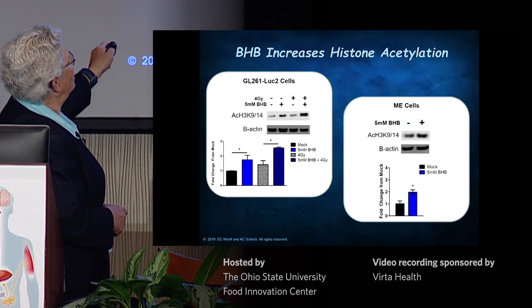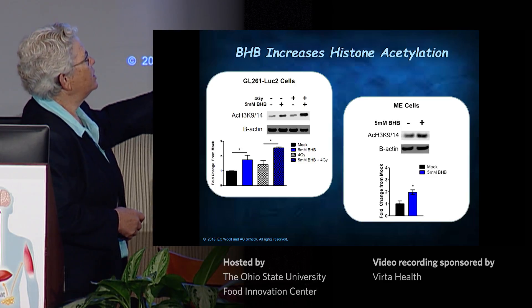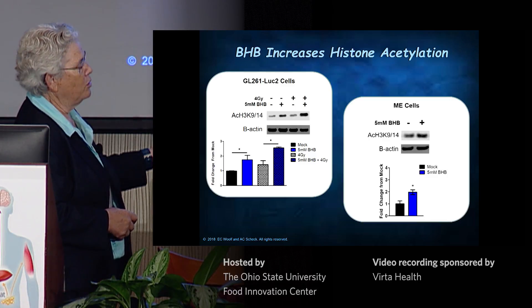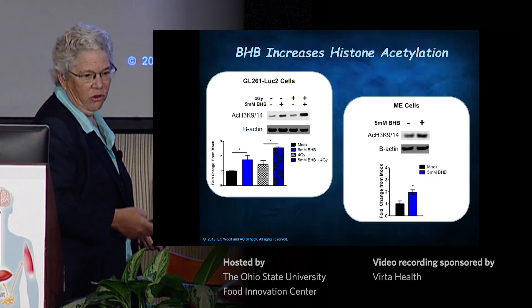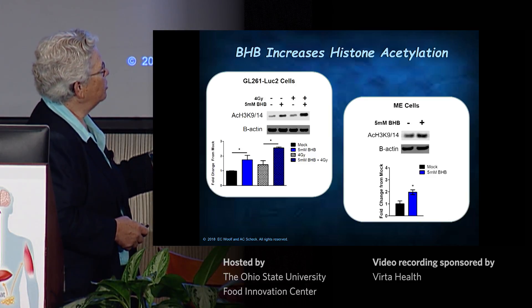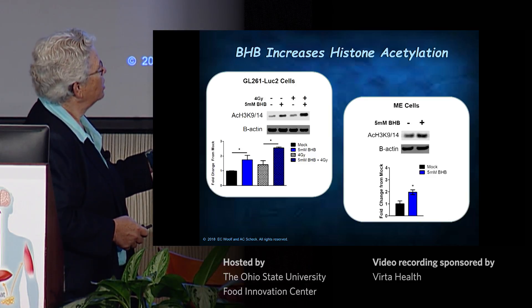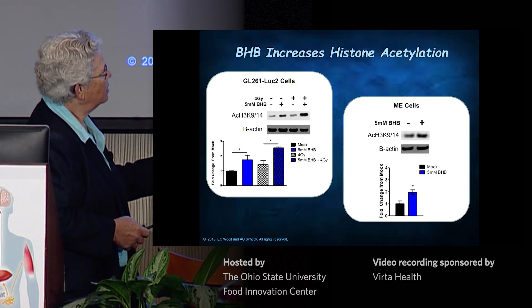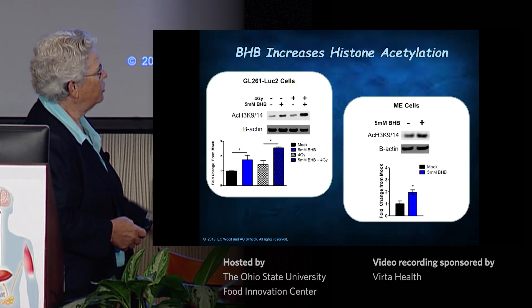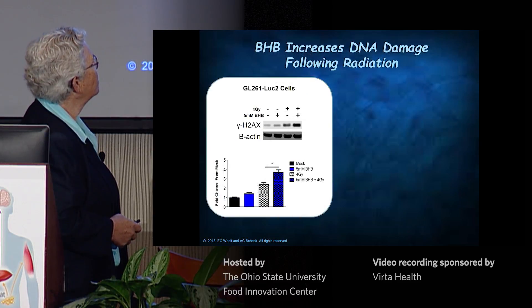This is in our mouse cell line; this is in a glioblastoma cell line. ME is not the patient's initials — it's a random two-letter code. This is the primary tumor that goes along with the recurrent tumor cells I showed you before, from the same patient — cells from before they were treated. BHB increases histone acetylation in these cells as well.